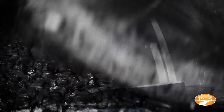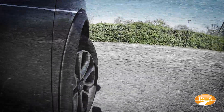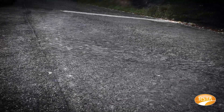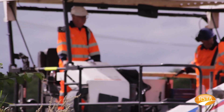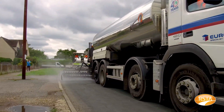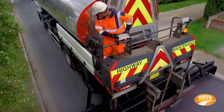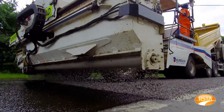Surface dressing is the most widely used surface treatment on UK roads, offering a cost-effective solution for maintaining skid resistance, sealing the road surface to help reduce the occurrence of potholes and arresting further surface deterioration. In its simplest form, the process involves preparing the road surface by pre-patching or filling potholes, cracks and alike if required, then applying a bitumen emulsion binder onto the road surface followed by aggregate chippings.